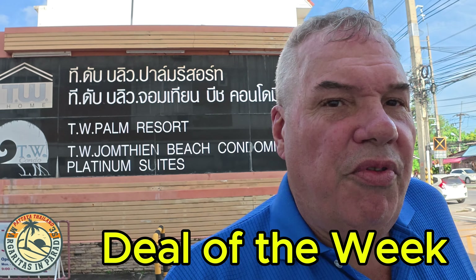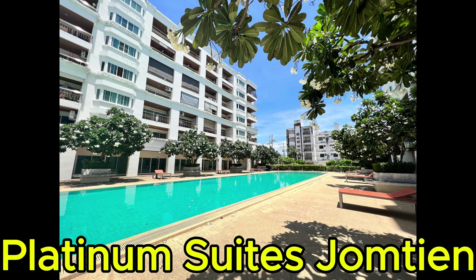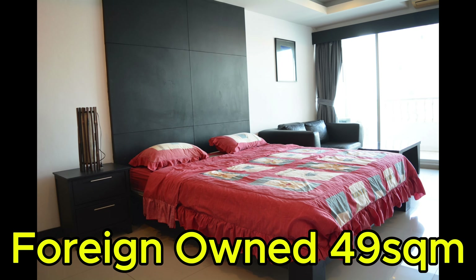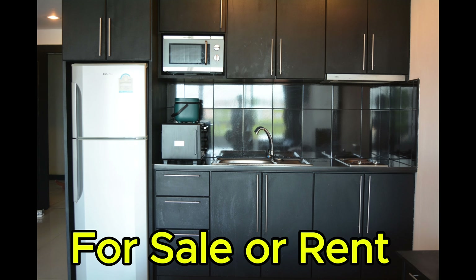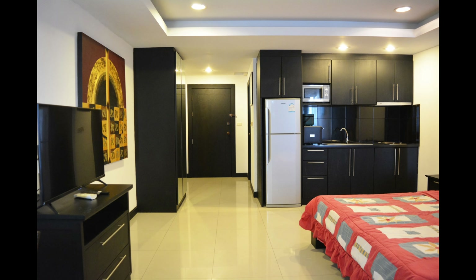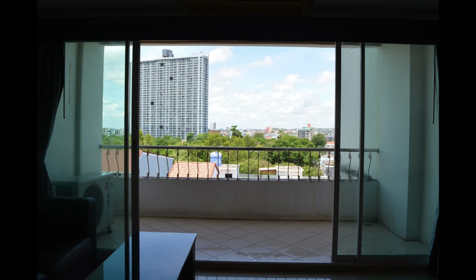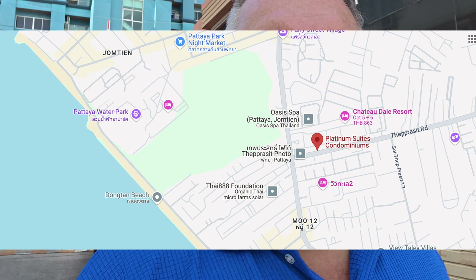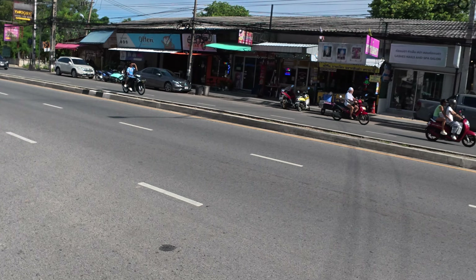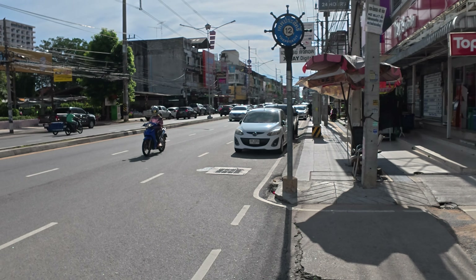We have arrived at the front entrance here of Platinum Suites. This is located right off of Epposite Road, and right on the corner here is the Topps Daily, a restaurant across the road there, a Thai kitchen, lots of little small shops and things like that. We're pretty close to Topraya, within about one kilometer or so — Topraya Road.